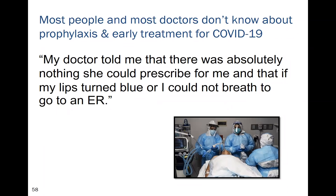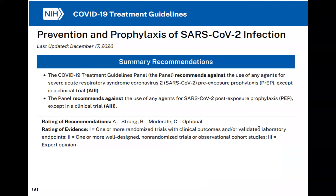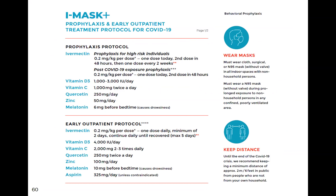We receive hundreds of emails every day from patients whose doctors told them there was absolutely nothing to prescribe once diagnosed with COVID, only to go to the ER if their lips turned blue. It is truly astonishing that this is the current state of play. We have no accepted recognized protocol for the prevention and early treatment of COVID — the NIH refuses to make any recommendation for prevention or post-exposure prophylaxis.